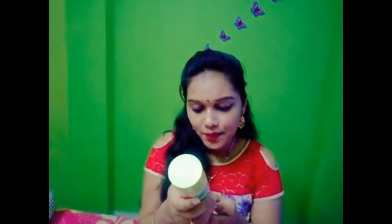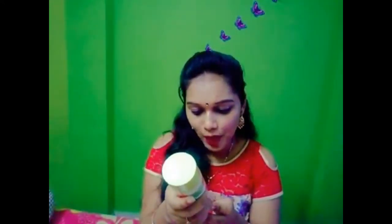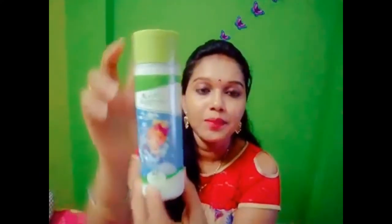I am going to show you a little bit of biotic products. I was using Johnson's baby before, but now I am going to show you biotic products. Baby biotic botanicals bio basil and sandalwood powder. This is a sandalwood powder.